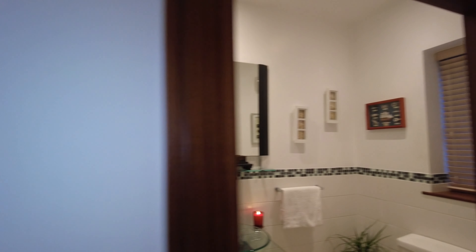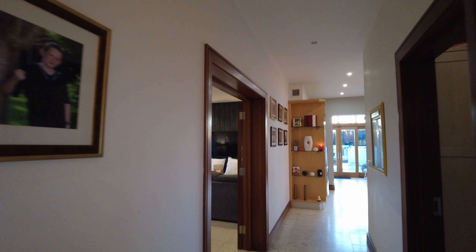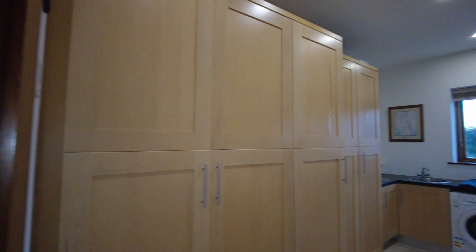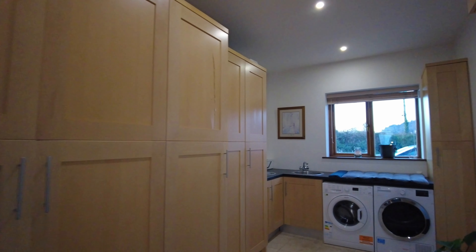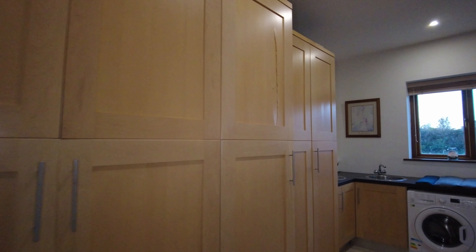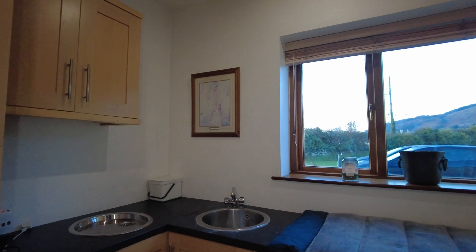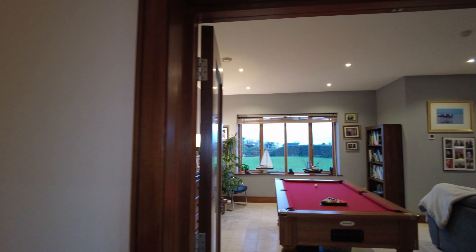Carrying on to the third reception room, but en route I want to show you perhaps the most impressive utility room I've seen in a long time. Really nicely organised in terms of storage, and everything is really easy to get at — which can be easier said than done in many utilities. I liked that a lot.